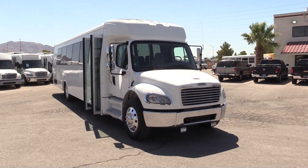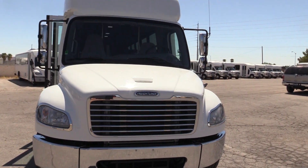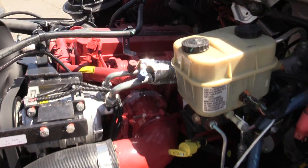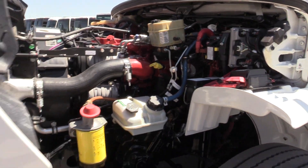Once again, 2017 M2 400, built on the Freightliner chassis. It is a dual door chassis. It's powered by the 6.7 liter Cummins diesel engine. This is a great bus. It's under 100,000 miles, sitting at about 91,000.